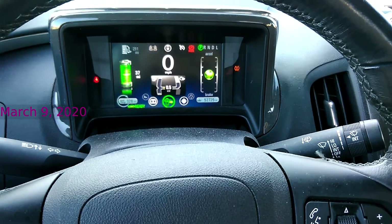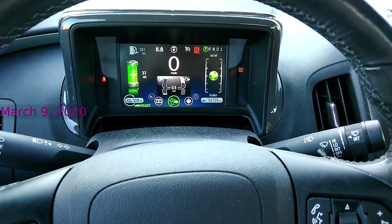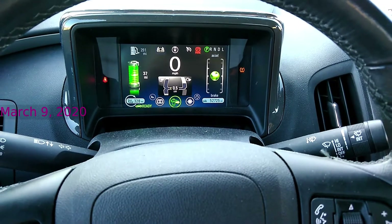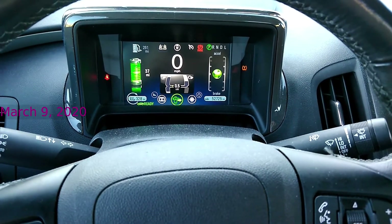That must be because by charging the battery I have increased the voltage of it, which is apparently how it estimates the state of charge on the battery.